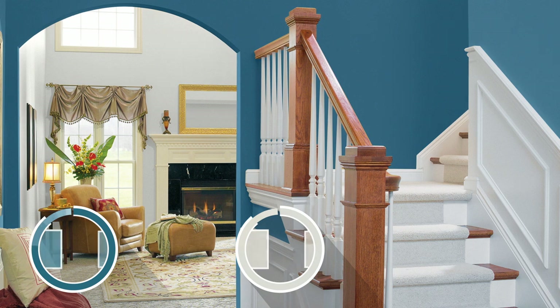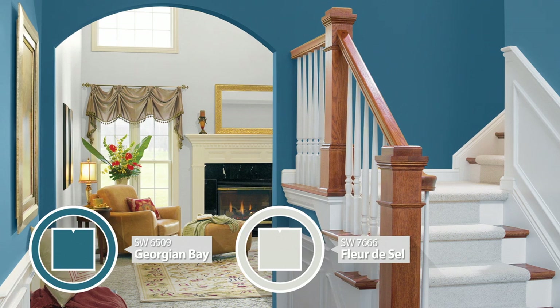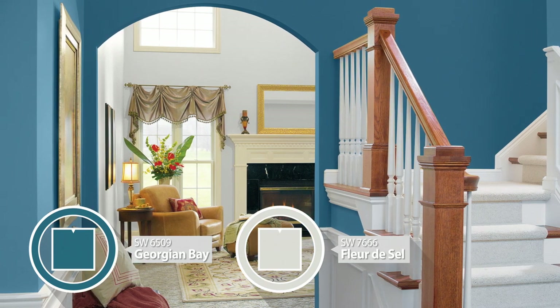The foyer makes a great first impression when using a dramatic darker color in the entranceway like Georgian Bay, and a lighter shade like Fleur de Sel in the background, making your living space seem more open and spacious the moment you walk in.